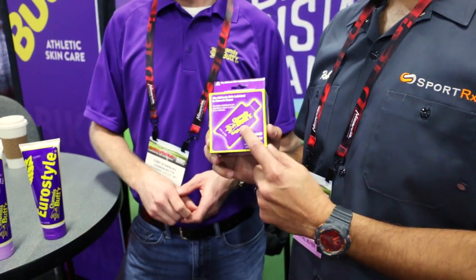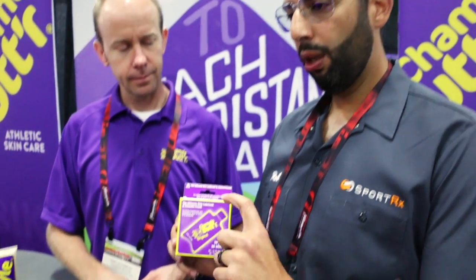There are little single-use packets. What I do on century rides is I bring one of these packets in my kit, and right around mile 40, 50, 60 — somewhere in the middle where there's a rest stop and I'm going to take a longer break and stretch — I reapply. The reapply has saved me on those longer rides, so I'm a big fan of the smaller packet in the jersey.